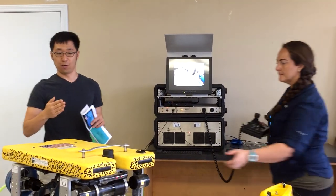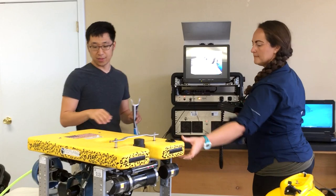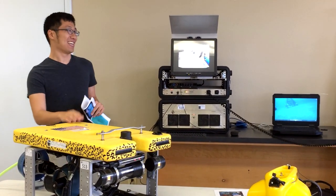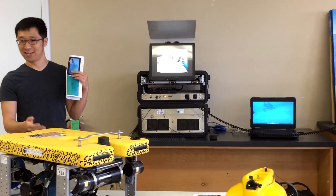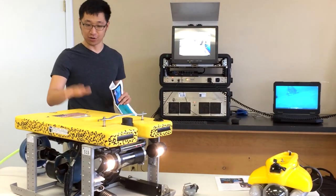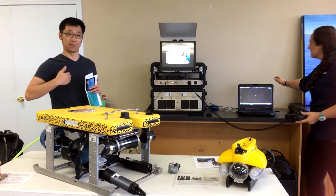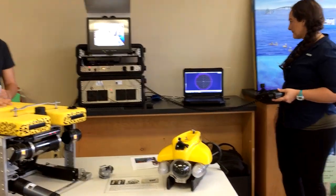Sometimes the visibility isn't too great when we go out — it can be kind of rough out there, which kicks up sand and particles and reduces visibility down in the water. In that case we have a sonar device on this ROV. The device sends out a ping; it hits things around it, and depending on the time those pings come back versus pings that don't hit anything, we can actually get a map of what's in front of and around the ROV.